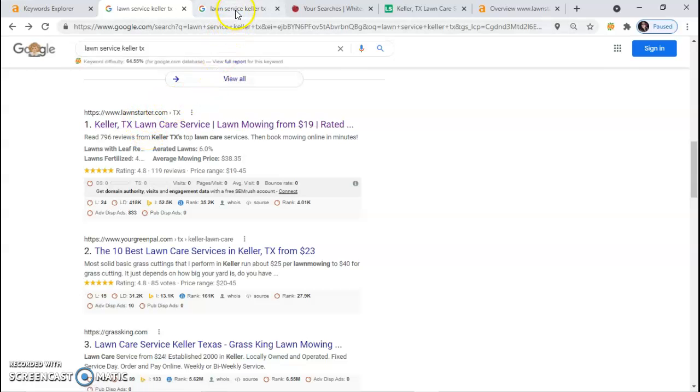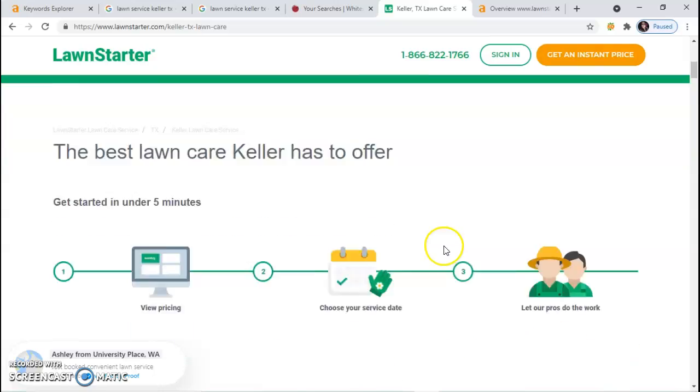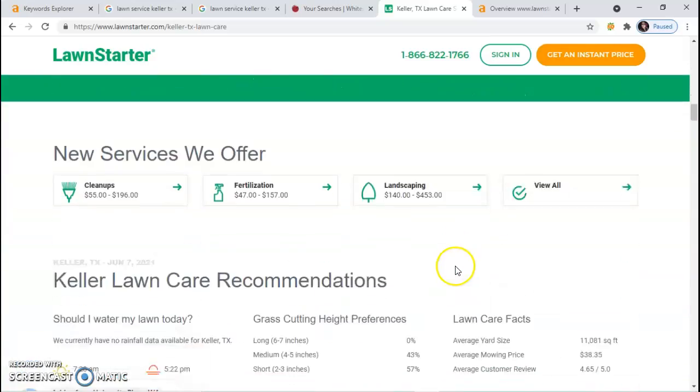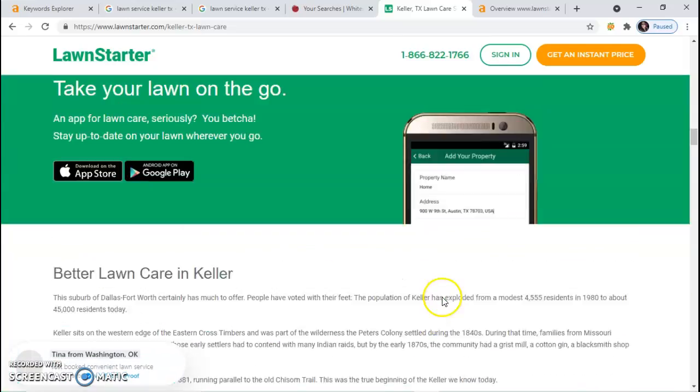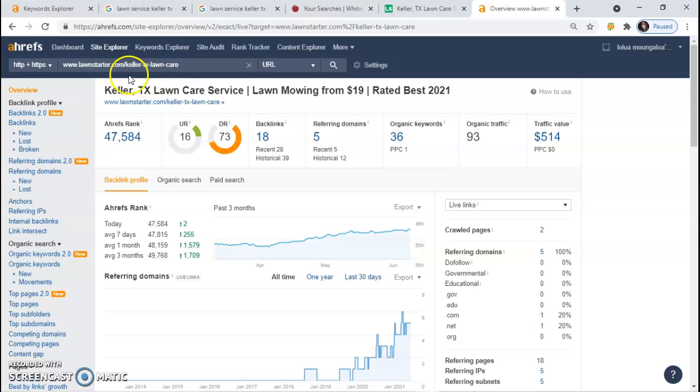When I click on Lawn Starter, it shows me their website. One of the biggest things to get on the first page is to have a lot of content or knowledge on your page — they have quite a bit. Google likes to rank pages that have about 2,000 words, but they have to be keyword-rich words or keyword-rich content. Going back to AHRefs, I typed in their website and it showed me that they have 36 organic keywords. We need to have way more keywords than they have in order to outrank them on the first page.